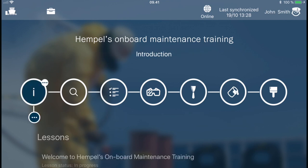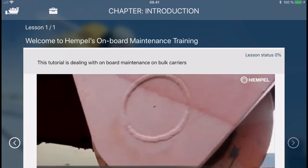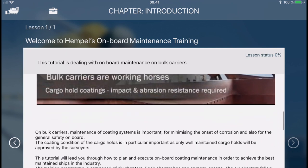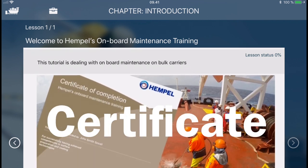Each chapter has a number of lessons and you can jump between chapters and lessons. Upon completing all chapters and quizzes, a certificate will automatically be generated and sent to your email address.